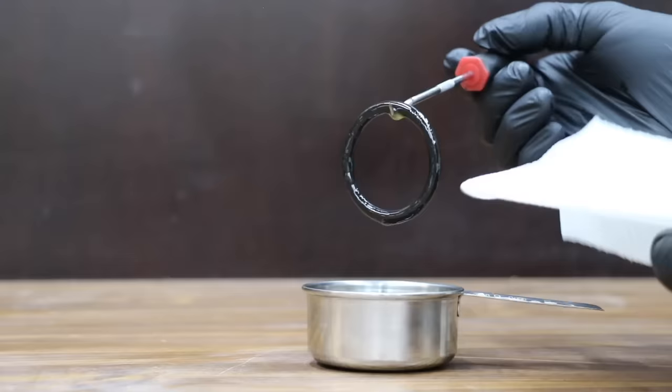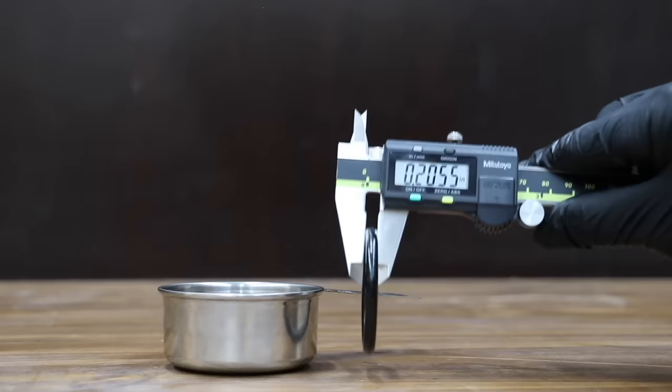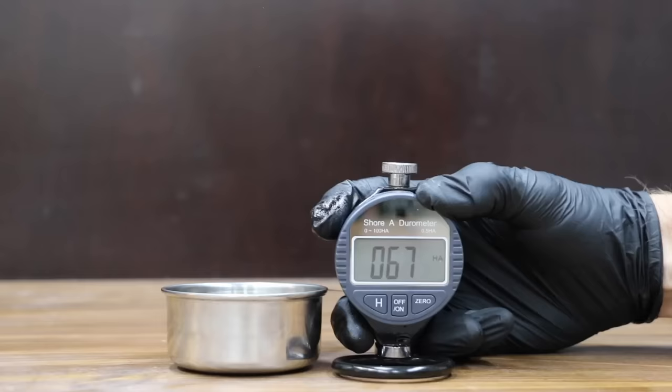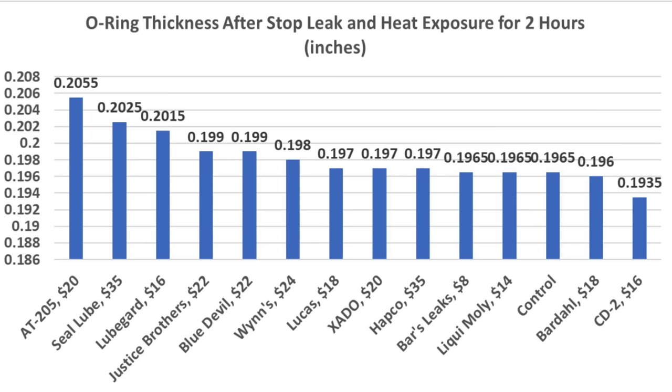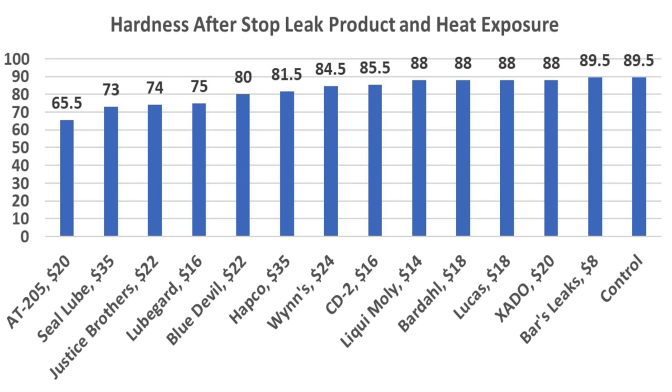But the real question is, does it actually soften hard rubber seals? The O-ring is almost back to its original size at 0.2055 inches — very impressive. The O-ring is actually softer than new at 65.5. The AT205 came in on top for expanding the thickness of the O-ring at 0.2055 inches, and also came in on top for softening the rubber O-ring with the lowest hardness score of 65.5.